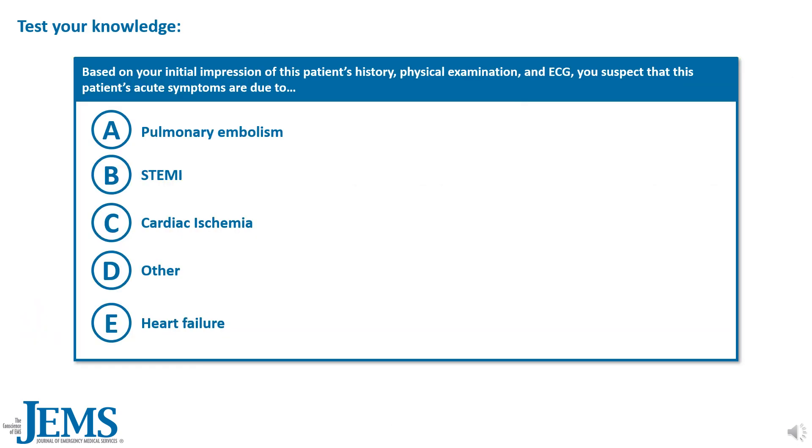With all this in mind, let's test your knowledge. Based on the initial impression of this patient's history, physical examination, and ECG, you suspect that this patient's acute symptoms are due to: A, pulmonary embolism; B, STEMI; C, cardiac ischemia; D, other; or E, heart failure.